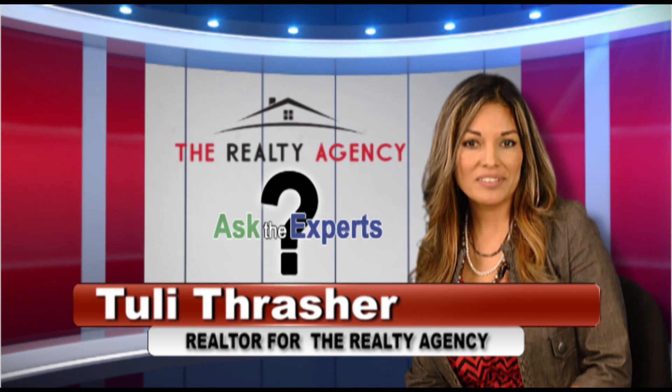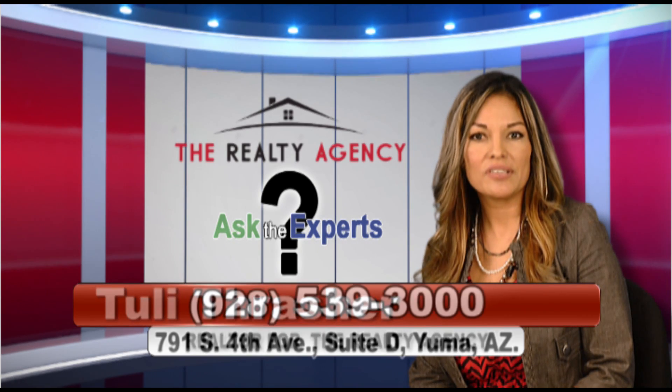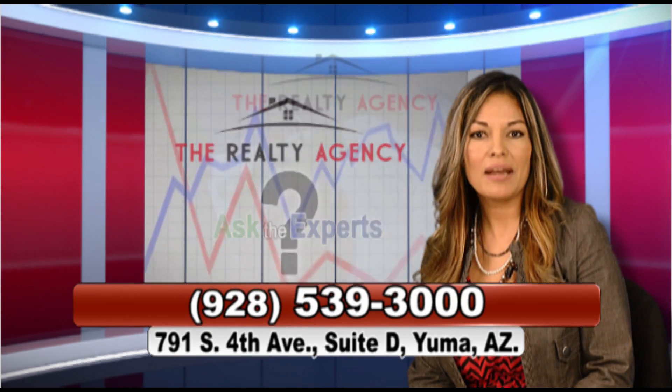Hello, this is Tuli Thrasher from the Realty Agency. Today, I want to give you a short guide of the steps taken to purchase a home. I call this the Time in Action Flowchart.